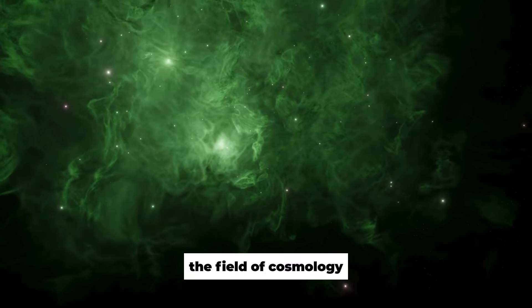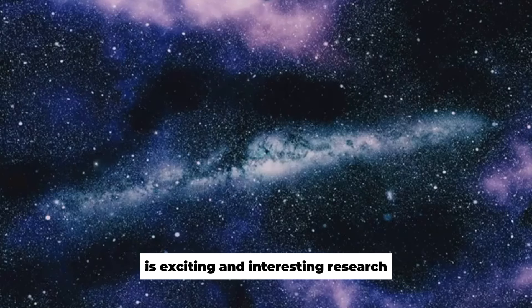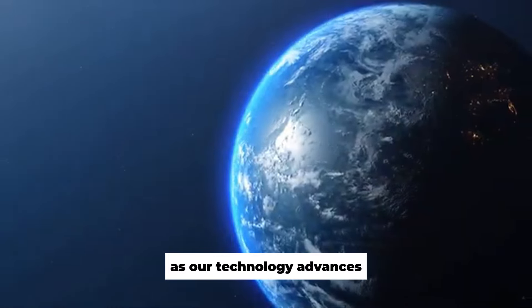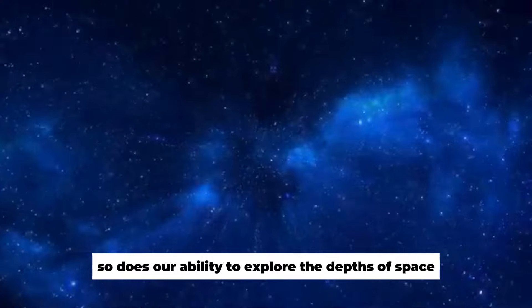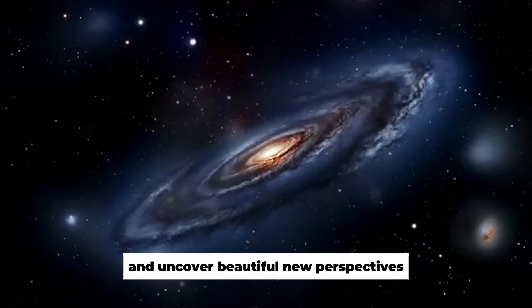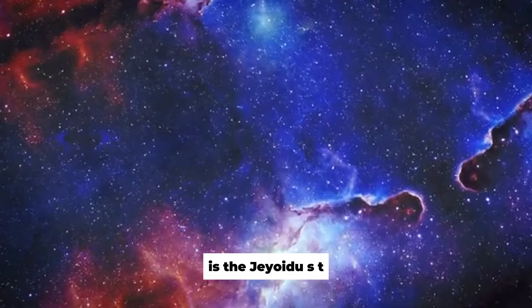The field of cosmology — the study of the universe's largest scale — is exciting and interesting research. As our technology advances, so does our ability to explore the depths of space and uncover beautiful new perspectives. At the forefront of this cosmic exploration is the JWST.